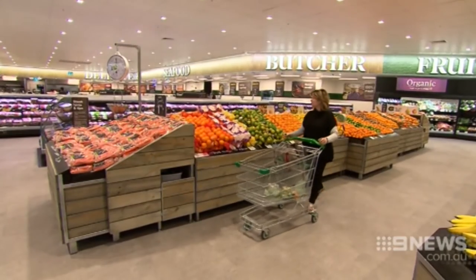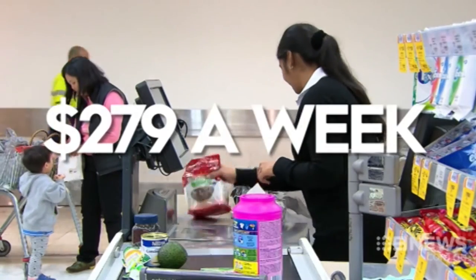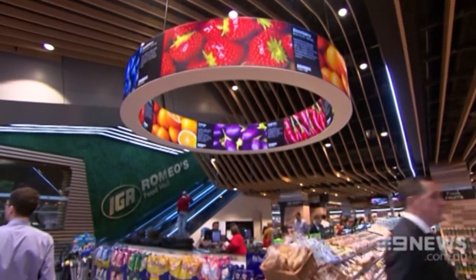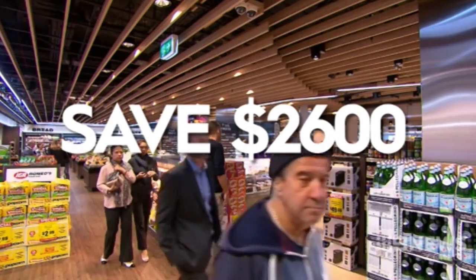Once we educated and reminded consumers about the importance of unit pricing, we saw them immediately change their shopping behaviour and immediately start to save money. According to the Bureau of Statistics, the average Australian family spends $279 a week on groceries. Being guided by unit pricing means you could save up to $2,600 a year. What unit pricing enables you to do is get underneath all of that marketing hype and packaging hype and just let you really compare the value for money.